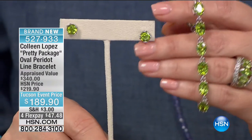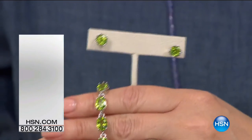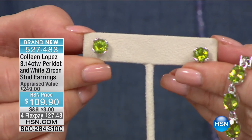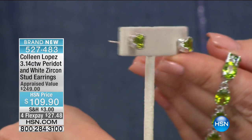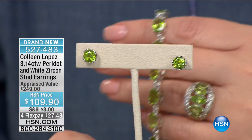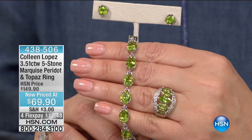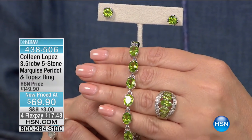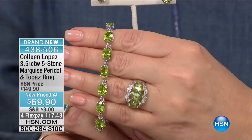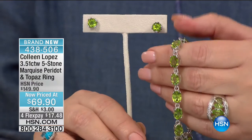It's appraised at $340, and there is a matching earring that is stunning — a stud earring and also a matching ring. The earrings are a little more than a carat and a half in each ear, beautiful brilliant cut, beautifully set, and these are $109.90 for the studs. They are gorgeous. And then there is a matching ring — the matching ring has marquise cuts. The ring is $69.90 on four flexible payments.